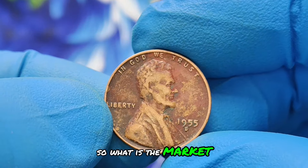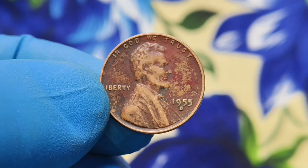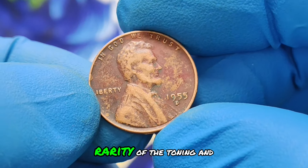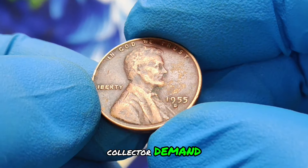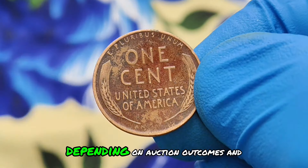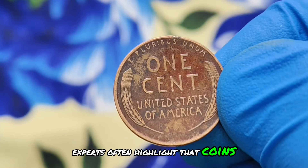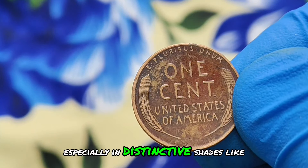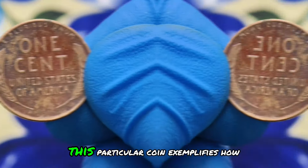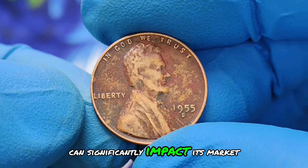What is the market value of a 1955-D wheat penny in black color shade condition today? Prices can vary significantly based on factors like the coin's overall condition, rarity of the toning, and collector demand. Typically, such coins can range from $600,000, depending on auction outcomes and collector interest. Experts often highlight that coins with natural toning, especially in distinctive shades like black, are increasingly valued for their aesthetic appeal and rarity. This particular coin exemplifies how even slight variations in toning can significantly impact its market value.